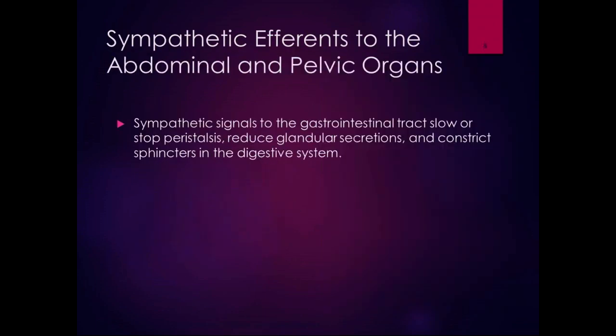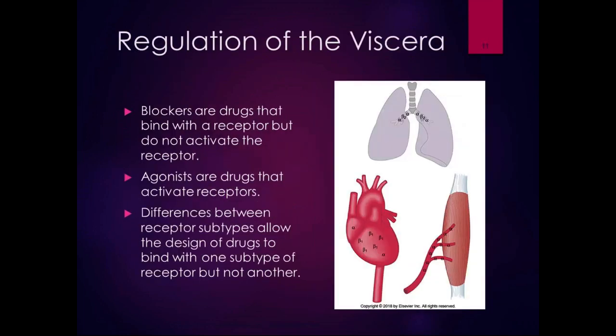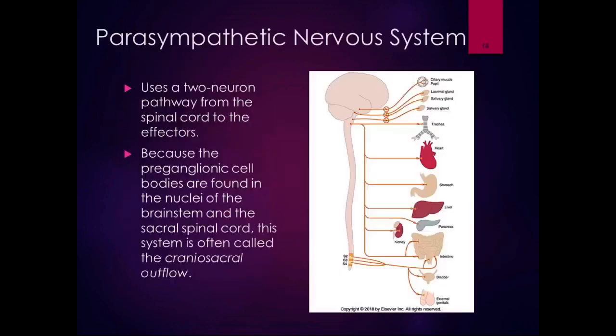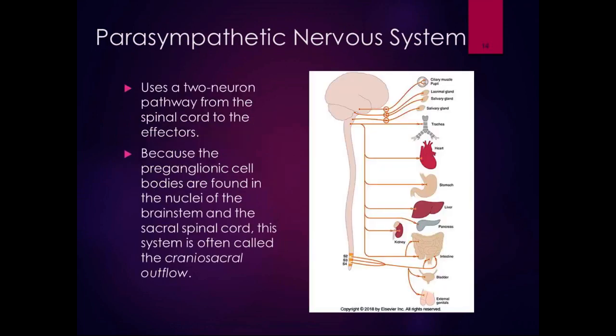We talked about the sympathetic nervous system, and now we are going to talk about the parasympathetic nervous system and bring it all together and compare the two. The sympathetic nervous system was the fight or flight. You can think of the parasympathetic nervous system as the rest and digest, or rest, digest, and procreate system.